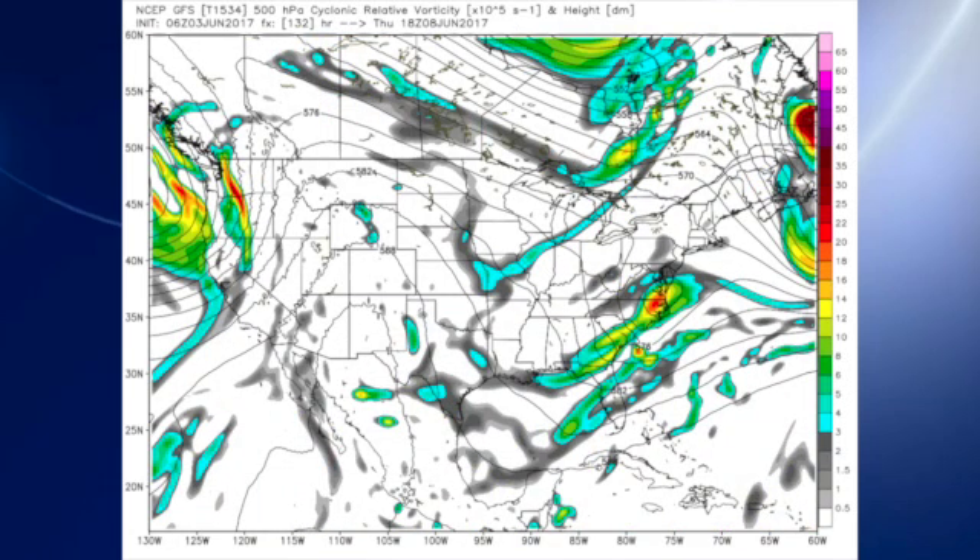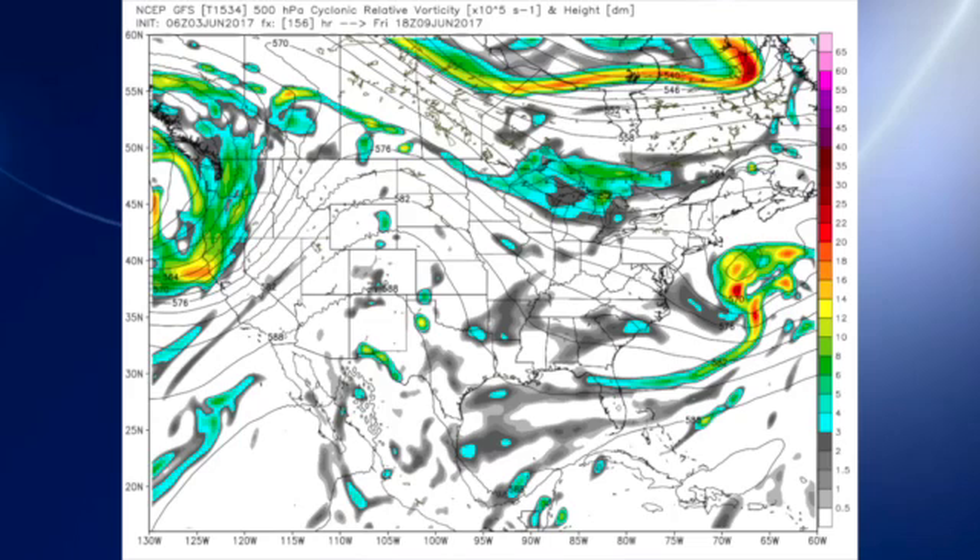In the upper atmosphere, that trough comes by Thursday, and we see troughing along the east coast of the United States. By Friday that troughiness is moving on out, but we do maintain a bit of weak troughiness over the eastern part of the country. With a ridge along the eastern slopes of the Rockies, we stay in northwesterly flow.